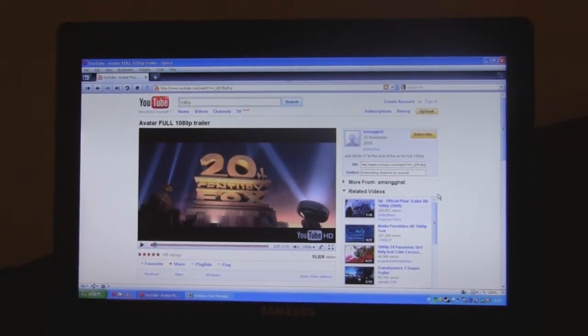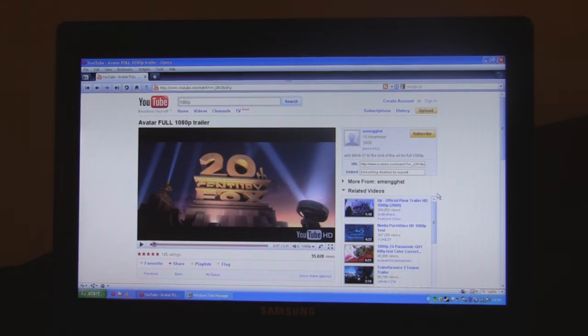Hi, this is Tej from Netbook Choice. Back with the Samsung N510 Iron Netbook here, and just wanted to show you quickly basically HD video playback with Adobe Flash 10.1 — it brought with it graphics-accelerated playback. So I've just got Avatar here.